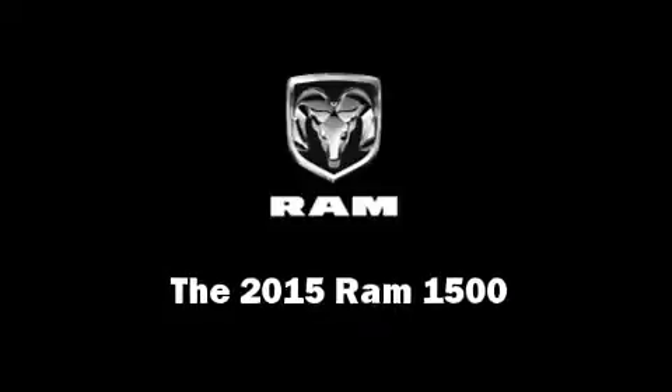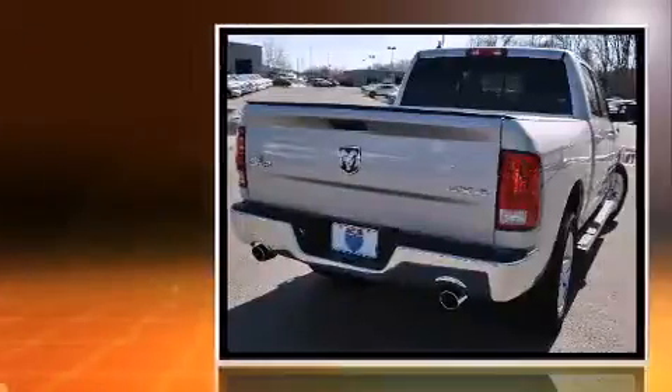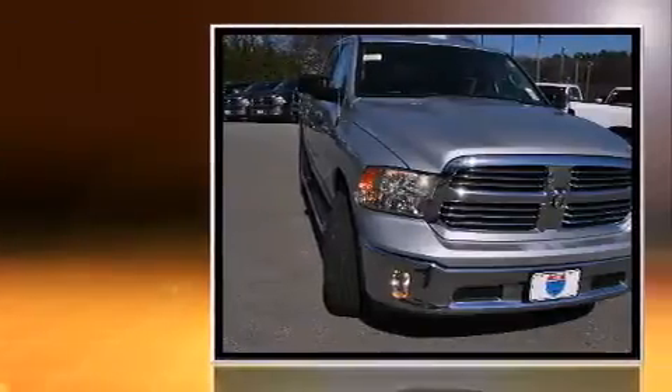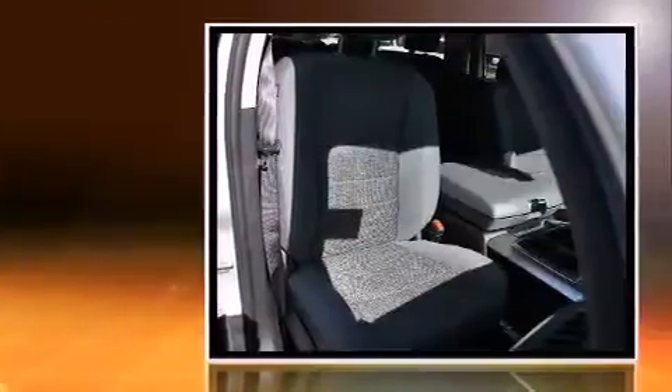This four-door, five-passenger truck offers the latest in technological innovation and style. Smooth gear shifts are achieved thanks to the powerful eight-cylinder engine. And for added security, Dynamic Stability Control supplements the drivetrain. Four-wheel drive allows you to go places you've only imagined.